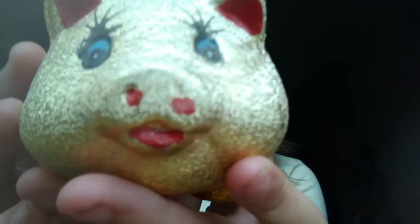That's not the end yet — I want to show you the piggy. Look at the piggy!